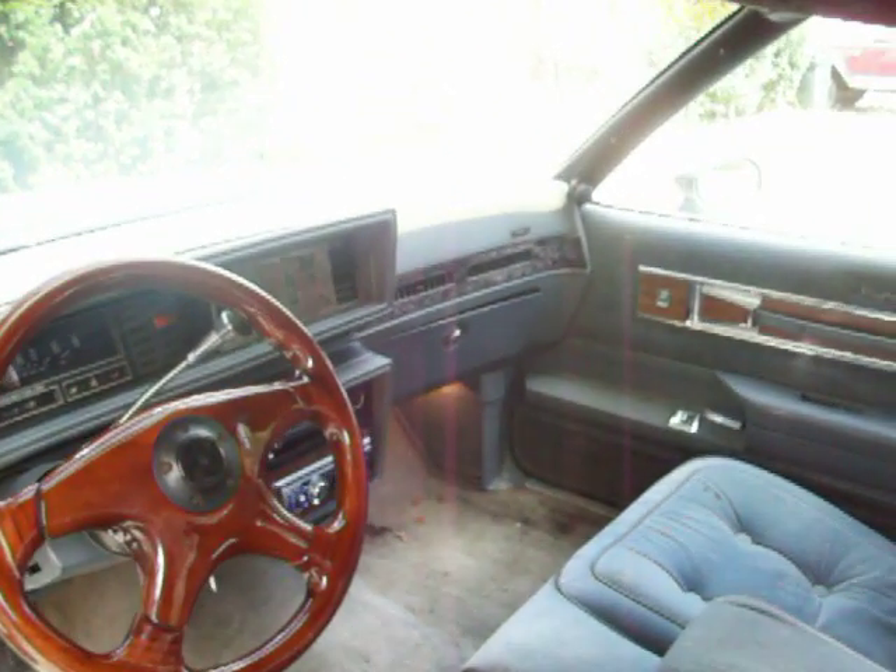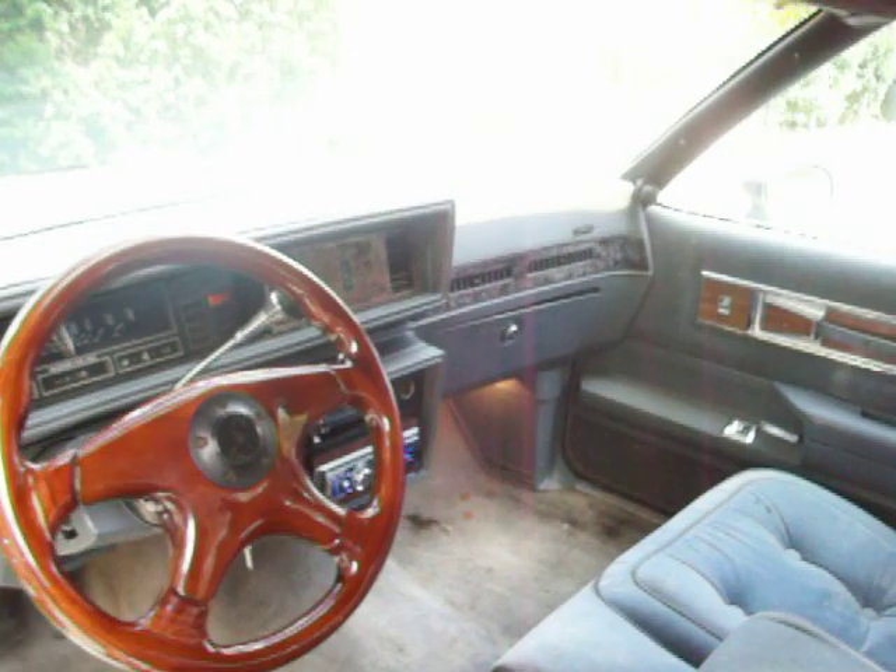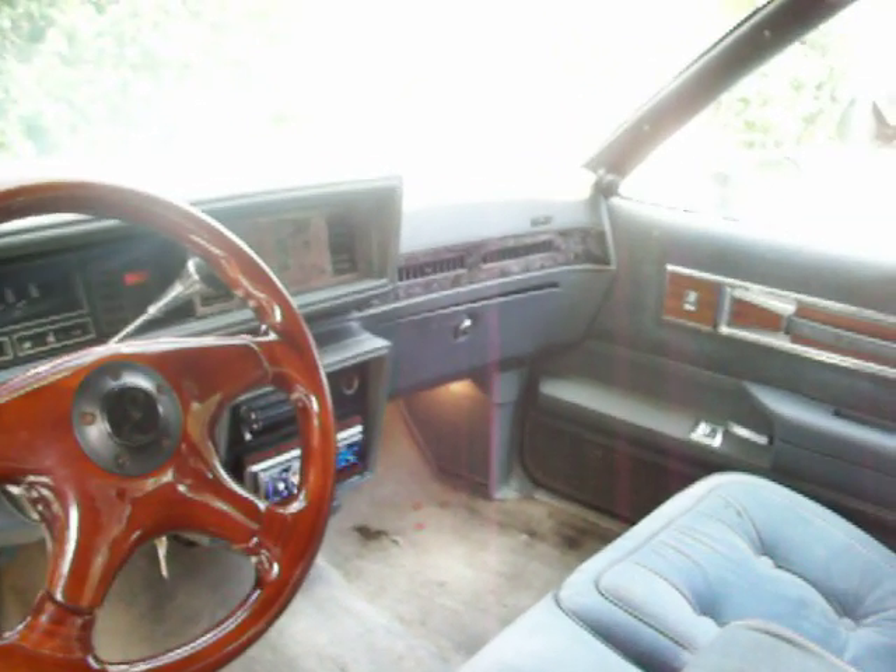I'm not selling the car stereo with it though — sorry — that's got to come with me in my other car.